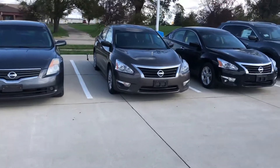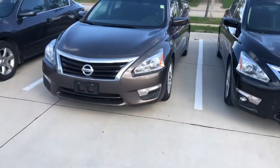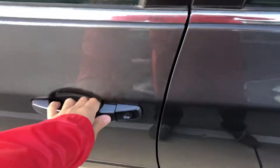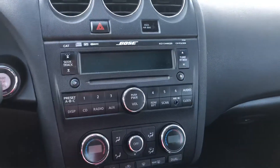We have two, three really good options here. I'll start with the 2008 first. The 2008 is going to be a great option at an SL trim level, so it's going to have keyless access entry. It's going to have your cruise control settings and your radio settings on the steering wheel, as well as a Bose sound system.